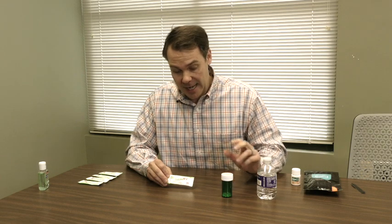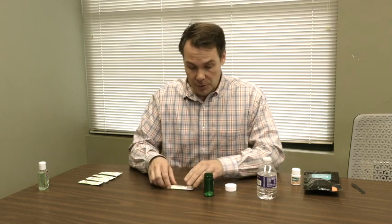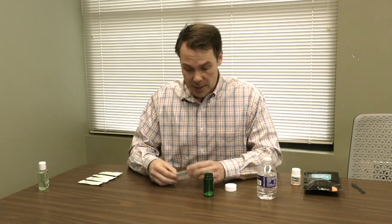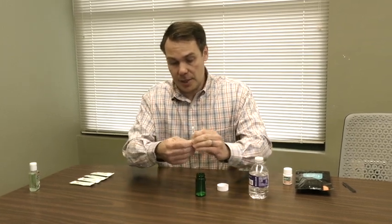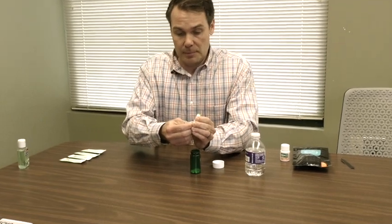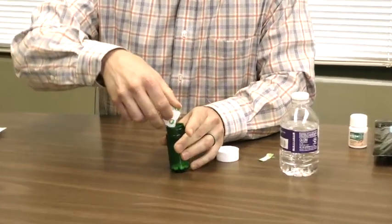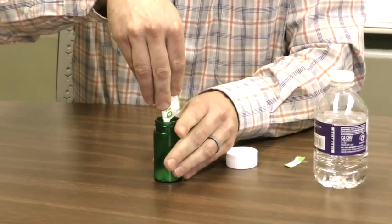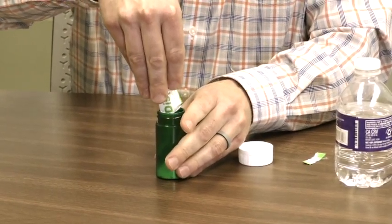I will now demonstrate this. First, you open up your vial, then you open up the DisposeRX pouch and pour the powder into the vial.